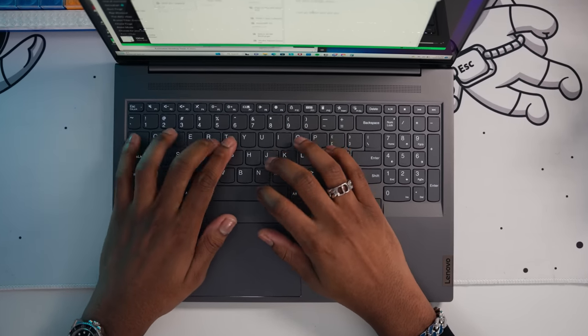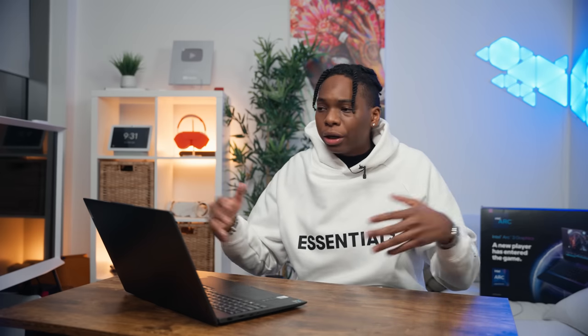The key presses are also really silent, so if you're at a library or somewhere you need to keep quiet, typing away on this keyboard you will be fine.